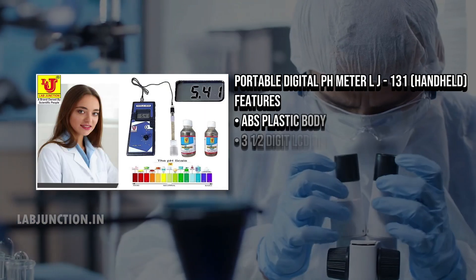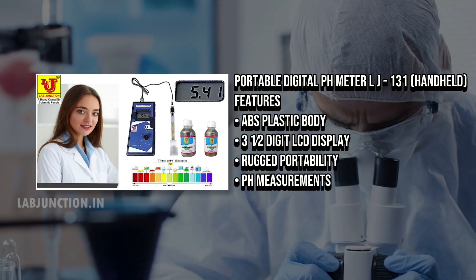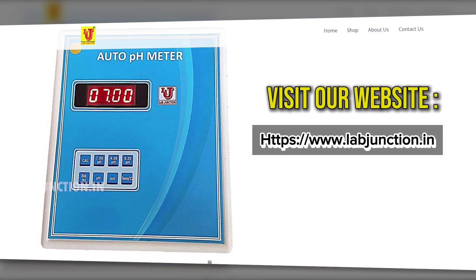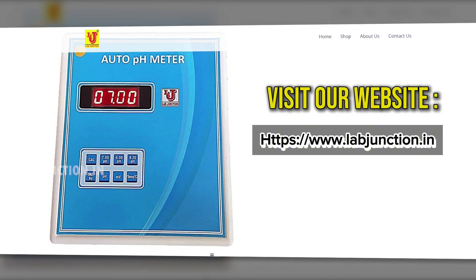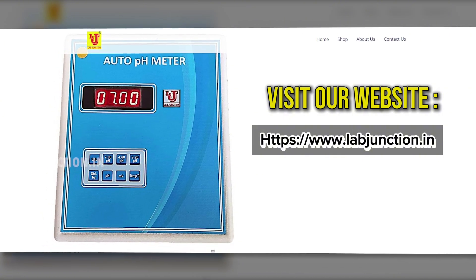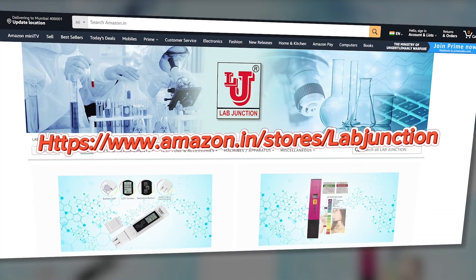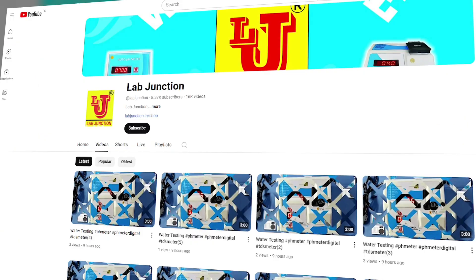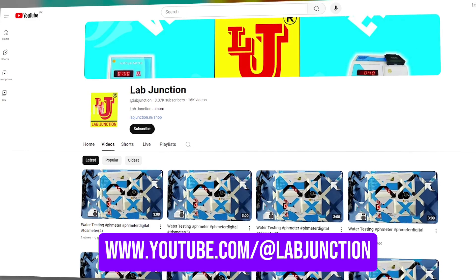Committed to excellent client support, the staff provides clear guidance and explanation. Visit LabJunction's website, www.labjunction.in, to explore our range of water, soil, and blood testing kits. Also visit our Amazon store and our YouTube channel at www.youtube.com/LabJunction.